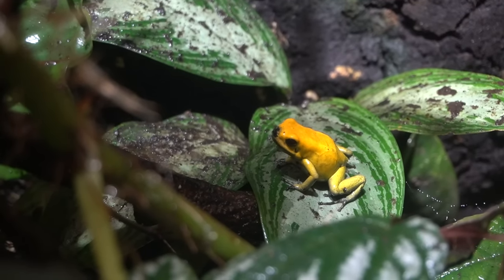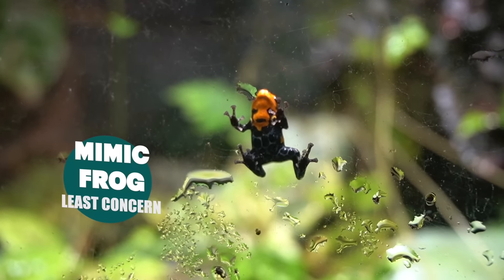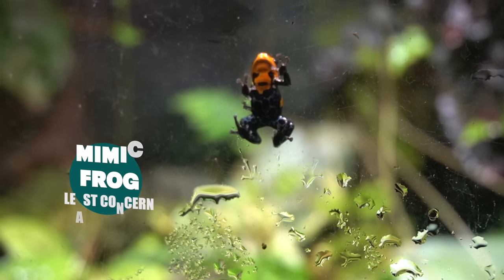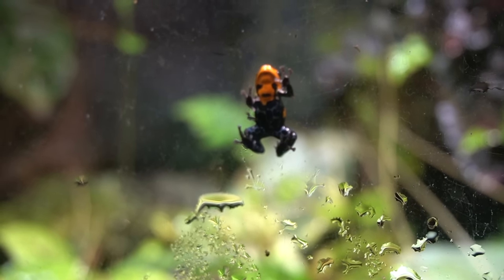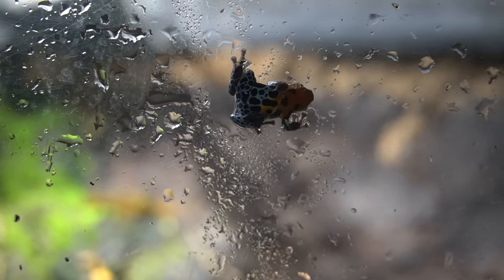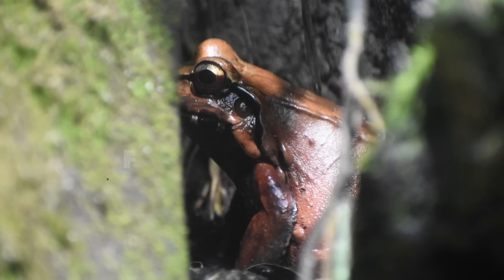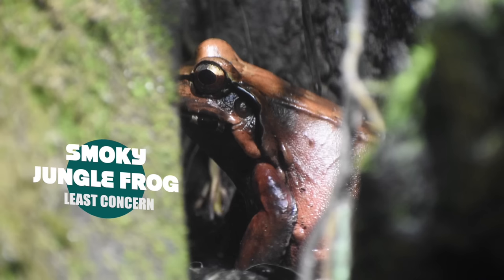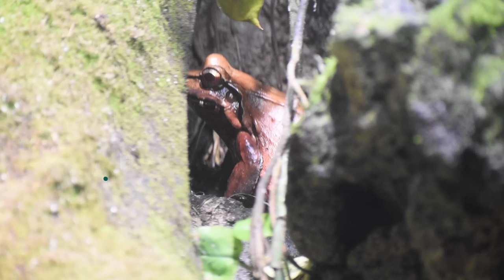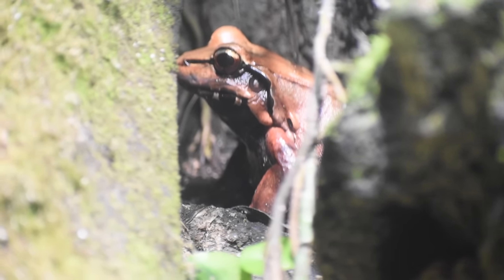In a world filled with poison dart frogs, be more like the mimic frog — they're cute, colorful, and about the size of a thumbnail. I thought with a name like that they would look like but not be poisonous, but turns out they're just a little less poisonous than most dart frogs, as is the smoky jungle frog. If you touch it, you can get a rash, stinging sensations, and worst of all, sneezing. Or if you're a predator and try to eat them, you will probably die.